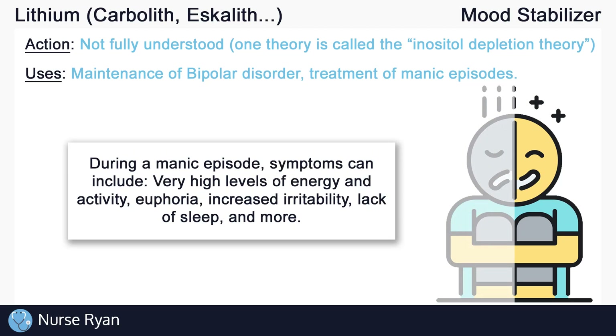During a manic episode, symptoms can include very high levels of energy and activity, euphoria, increased irritability, lack of sleep, and more. Off-label, lithium can also be used for borderline personality disorder.